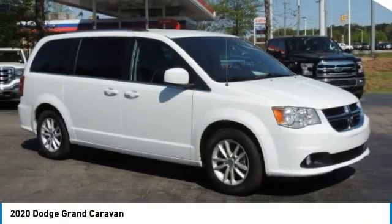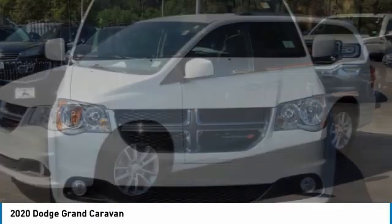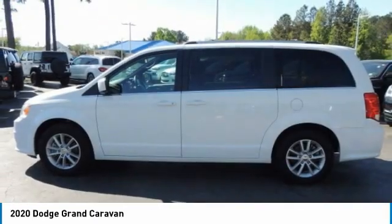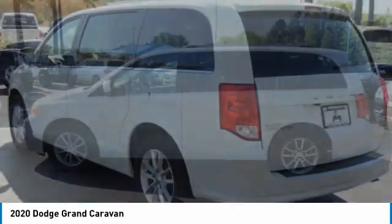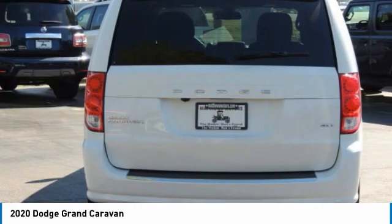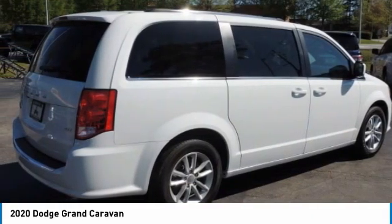We are pleased to show you the 2020 Grand Caravan. The Dodge Grand Caravan received the government's highest front and side crash rating of five stars. Its vast interior is widely praised, with an innovative seating arrangement, versatile cargo storage, and enough entertainment features to keep the kids entertained on road trips.